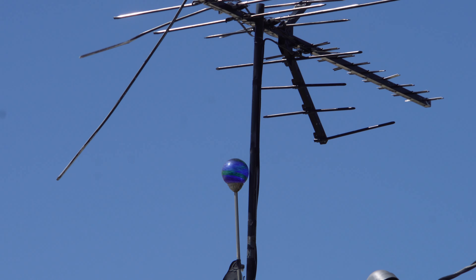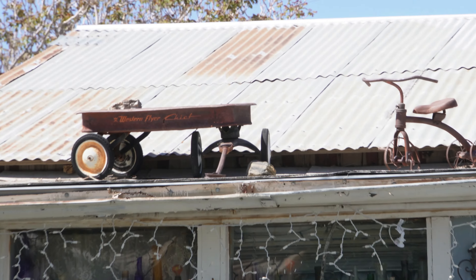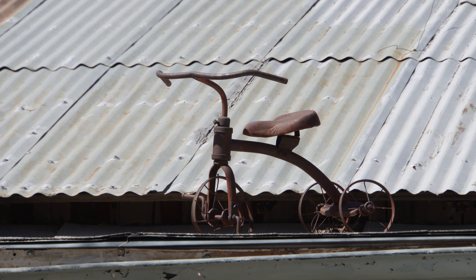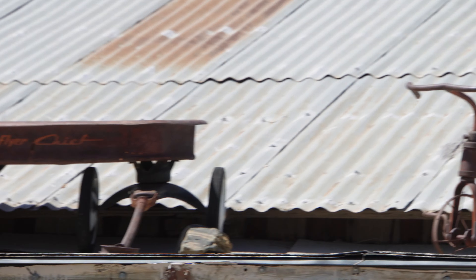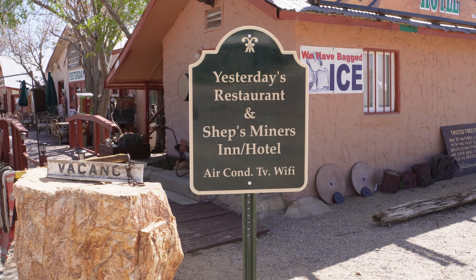Little rooftop design for your antenna. Of course everybody needs a wagon and a tricycle up on the roof of their house.